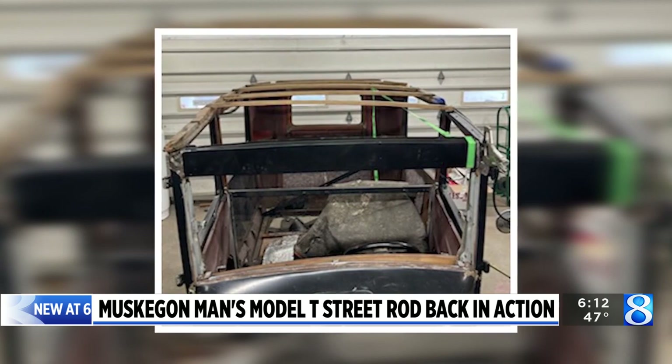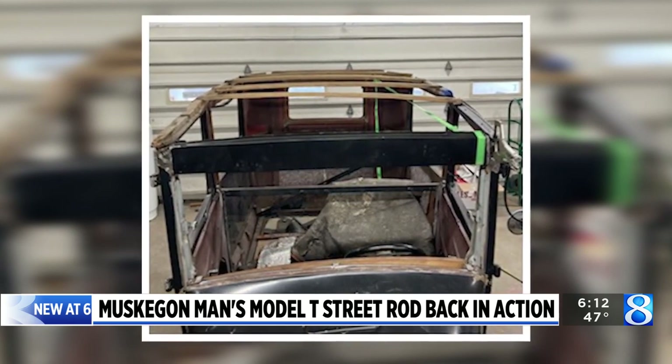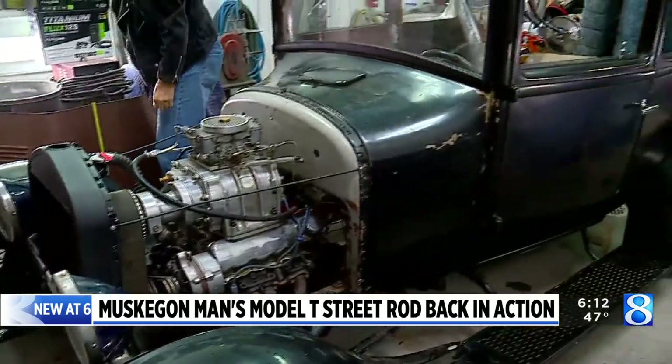It took 11 years and countless phone calls with other Model T and Street Rod enthusiasts looking for parts and how-to information. Along the way, Anderson's passion for the old buggy grew.